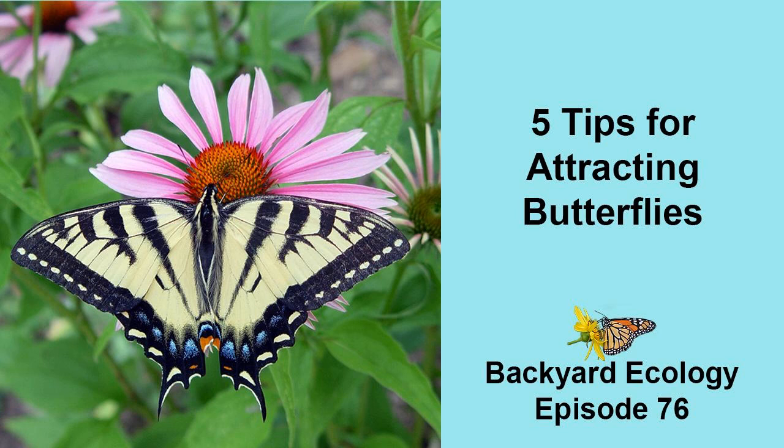Hi, my name is Shannon Tromboli, and I am the host of Backyard Ecology. I invite you to join us as we ignite our curiosity and natural wonder, explore our yards and communities, and improve our local pollinator and wildlife habitat.